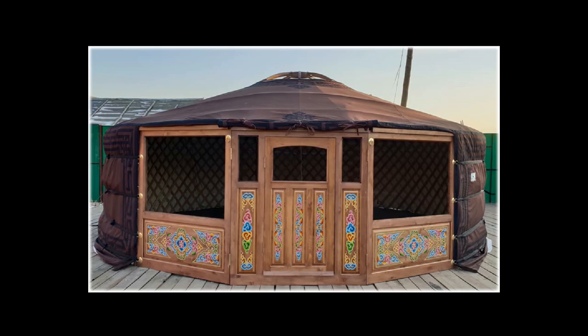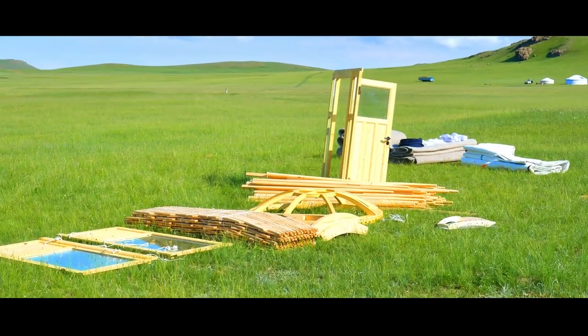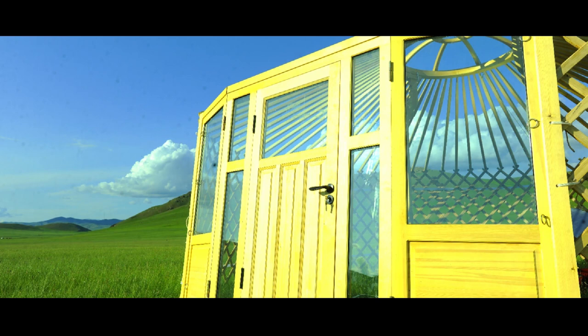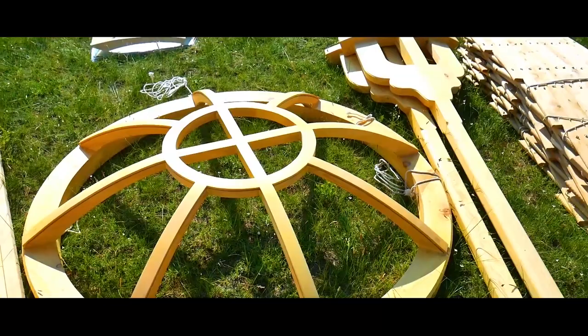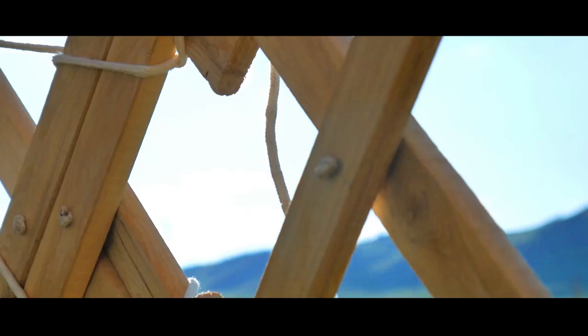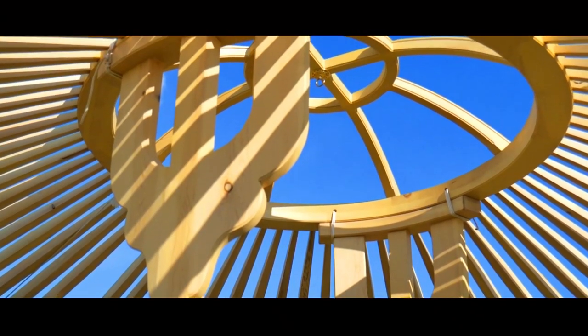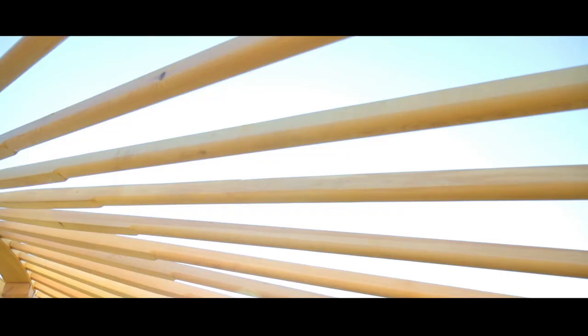The yurt accessories are divided into two major parts: the wood framework and the covering. The wood part includes one door piece, one crown, and two supporting poles. Depending on the size of your yurt, you may have up to four walls or eight or more, and roughly 70 or more sticks.